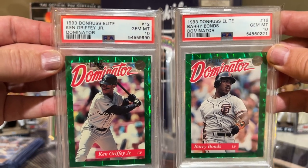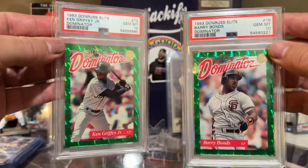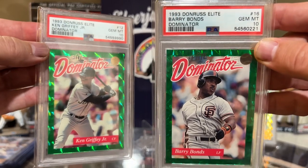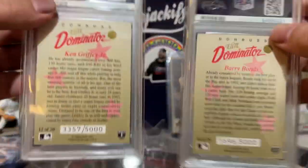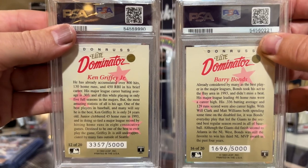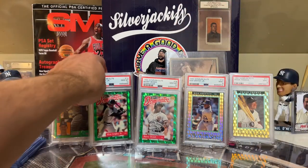...Dominator cards. Got both of them in a PSA 10. These are a lot less expensive, the 1993 versus the 1992. I got this Barry Bonds for like 75 bucks in a PSA 10. The Griffey was a little bit more expensive. These are numbered to 5,000 but for whatever reason are a lot less expensive. I guess the '92s were a lot more sought after.